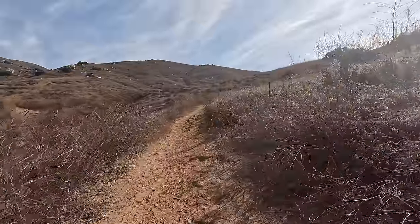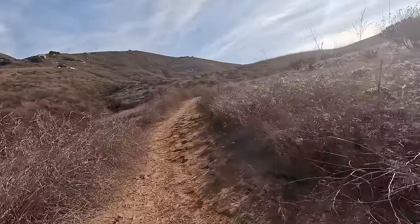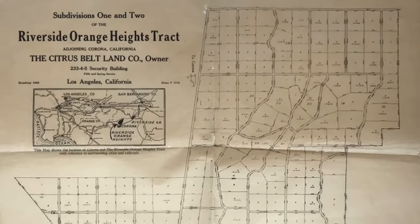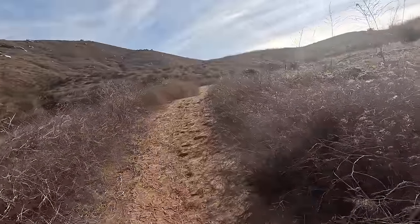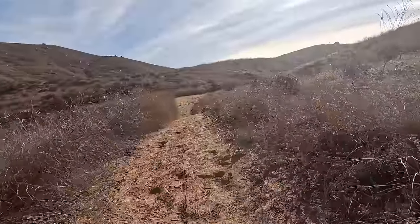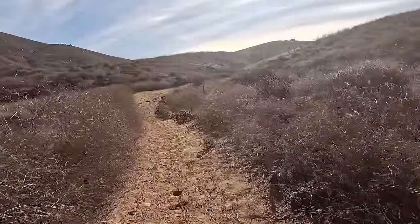I mentioned Norco being unique. This whole area is interesting. The first town in this area was called Citrus Belt, and the land sellers convinced people they could grow orange trees here. But the valley was prone to frost and high winds, making it a pretty bad place to grow citrus. And I should point out, we're getting our first appearance of Pumpkin Rock up on the hill in front of us, so I know we're heading the right way.